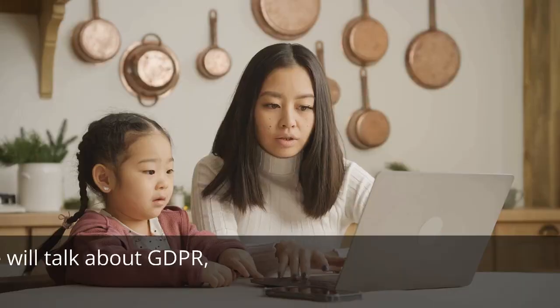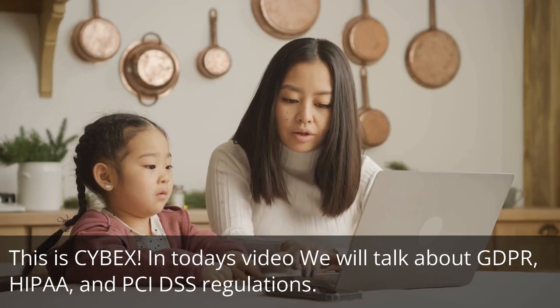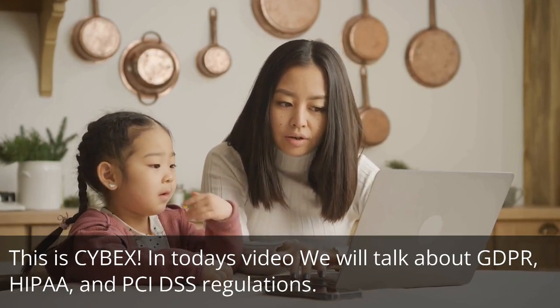Hello Cyber Family. This is Cybex. In today's video we will talk about GDPR, HIPAA, and PCI DSS regulations. Let's start.